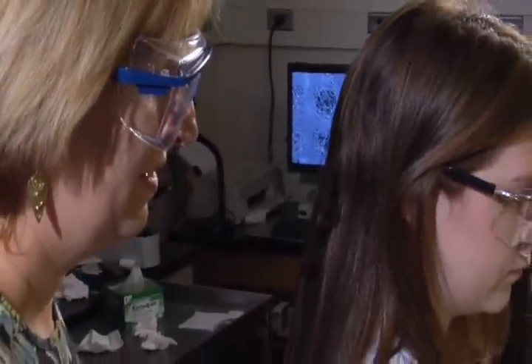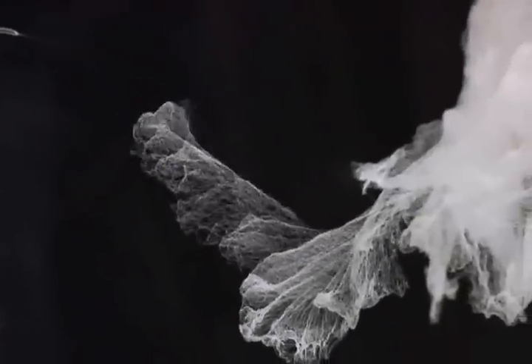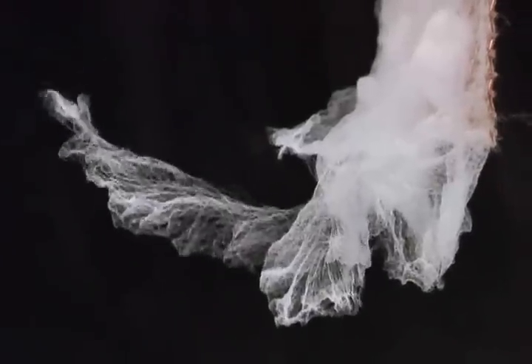Doing research in the lab is very different than taking laboratory classes. I think what students really take away is the kind of intellectual curiosity you bring to research, the analytical skills you bring to research, how we approach things, how we try things, and what we do and what we learn when things don't work.